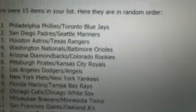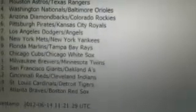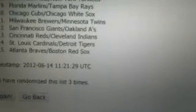And there you can see everything. You see 15 items in your list, random order — the Phillies and Blue Jays were first. The timestamp is 6-14-2012. It says 11-21-29 UTC. I have no idea what UTC is, but it's not that time here Eastern. You've randomized this list three times, so it goes to the Phillies, Blue Jays.